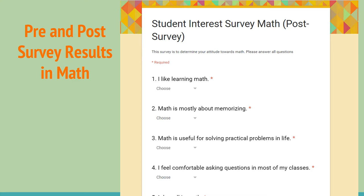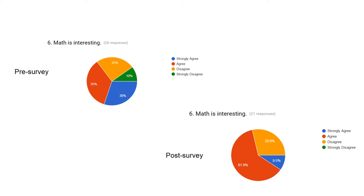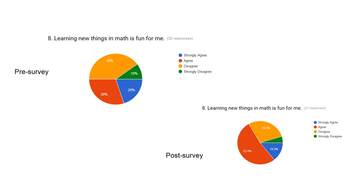Pre- and post-surveys were administered in math. Once the data was collected, we did notice a slight increase in student interest in math, as well as finding it interesting. Another thing to note is that this was a group of students that were already quite engaged, so the difference was slight.